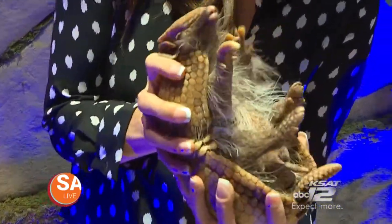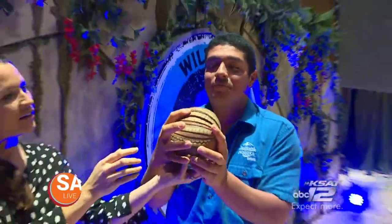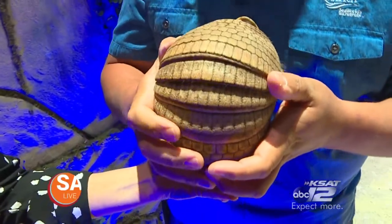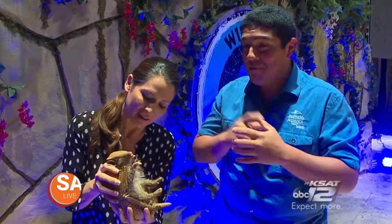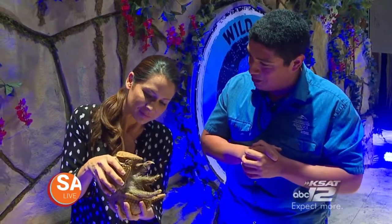Here in Texas we have the nine-banded armadillo. Let me show you the difference right here — you can see: one, two, three. Three bands. You have three bands, six bands, nine bands, eleven bands — hairy armadillos, giant armadillos, pink fairy armadillos. Armadillos call South America home, but the nine-banded armadillo also calls Central and South America and Texas and the Southwest home as well.